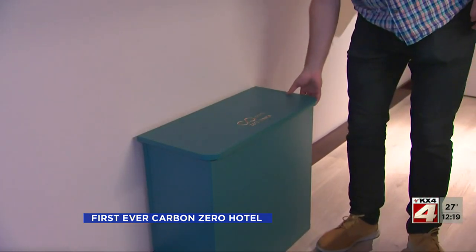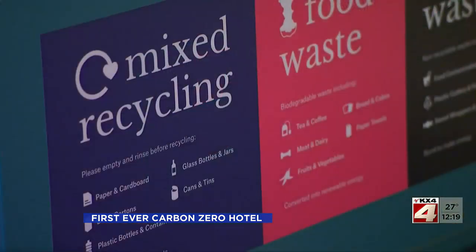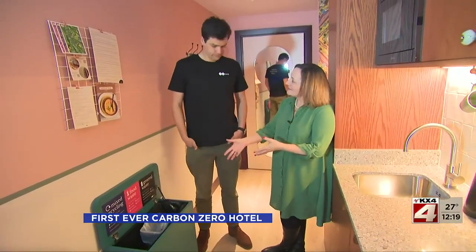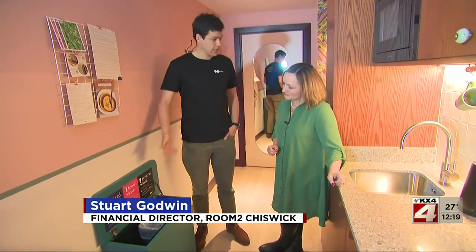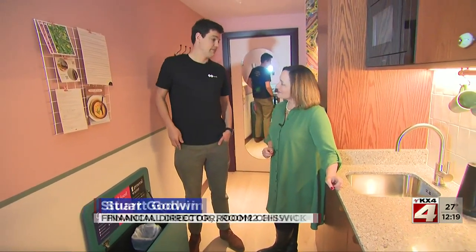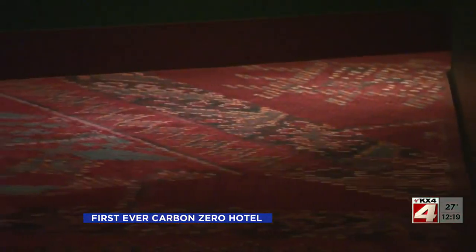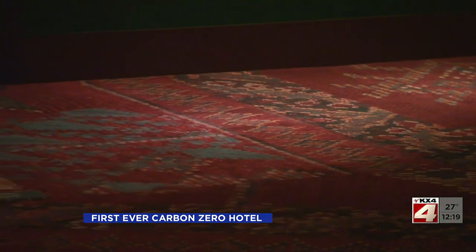Waste is a dirty word inside this plastic-free property — clean and green is the name of the game. They're cooking here and recycling here. Food waste is composted on site and can be used for a vegetable garden. Even the carpets are recycled, made from fishing nets collected from the ocean — a small initiative that helps reduce plastic pollution and puts it to a new, useful life.